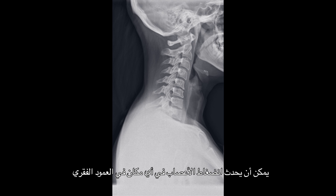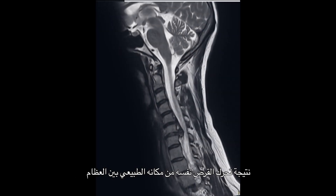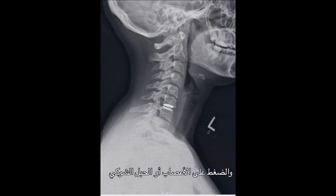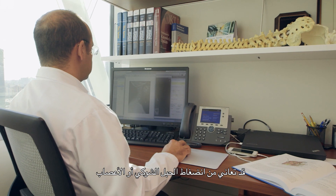A nerve compression can happen anywhere in the spine. What results is the disc itself leaves its normal position between the bones and puts compression on the nerves or the spinal cord. If you have a herniated disc in your cervical spine, you can compress the spinal cord or the nerves.